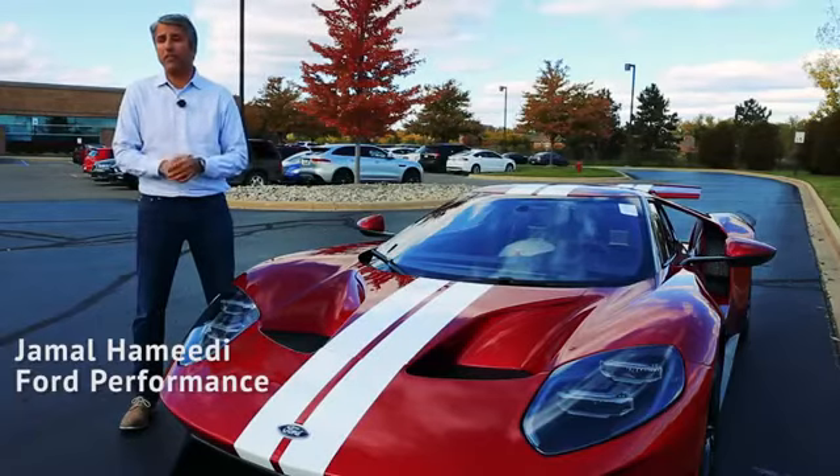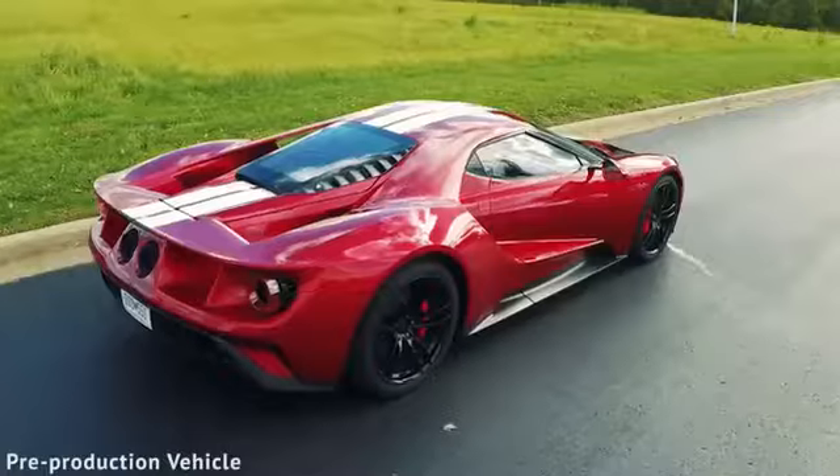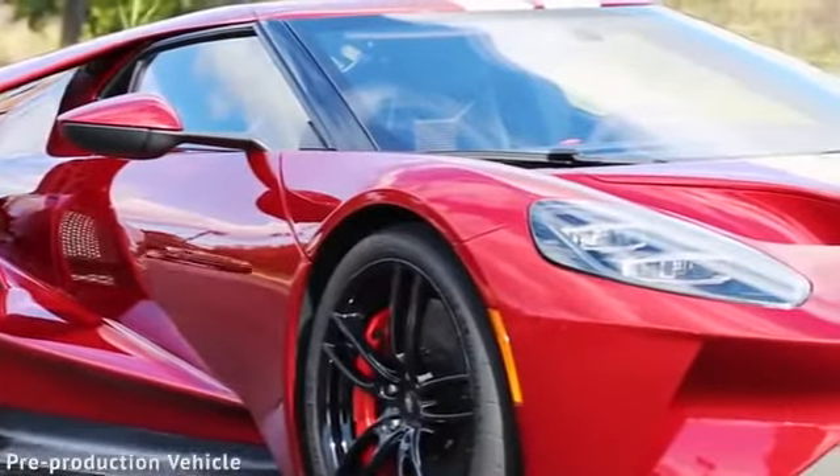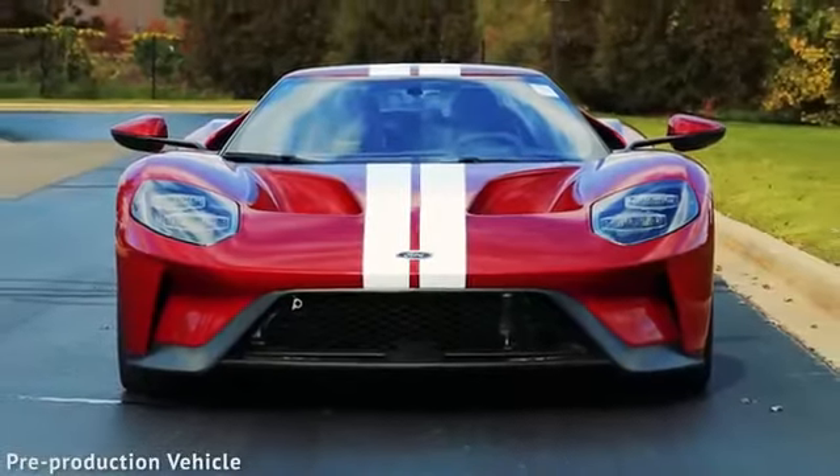My name is Jamal Hamidi. I'm the Chief Engineer at Ford Performance. I'm responsible for all the cars around the world under the Ford Performance banner, including our halo car here, the Ford GT.